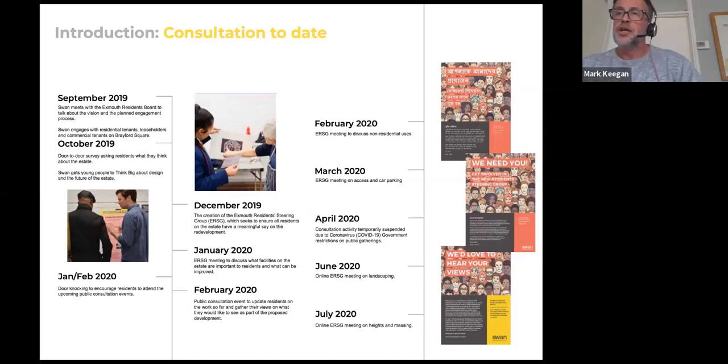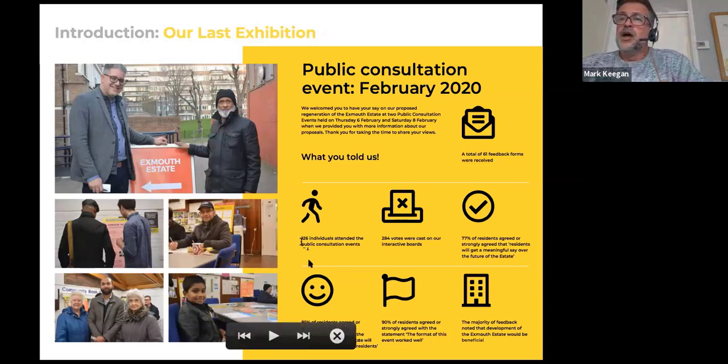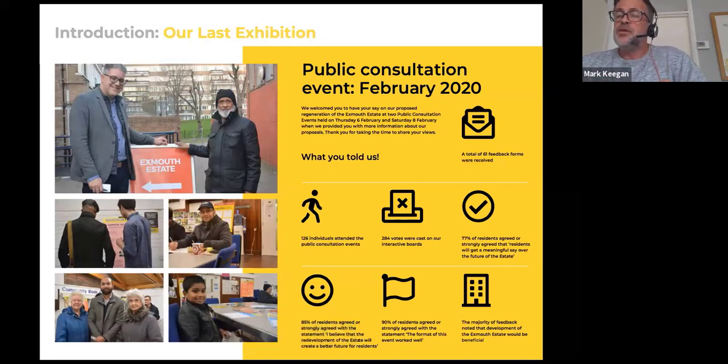We've been talking about specific things including non-residential uses, car parking, landscaping, and heights. Then just a recap on the last time we were able to meet: at the first public consultation event in February, 126 people attended over the two days. Generally, about 90% of people thought and agreed that the regeneration of the estate — the redevelopment of Brayford Square and associated landscaping work — was going to be a real asset to the estate, and people were generally in favour of it.